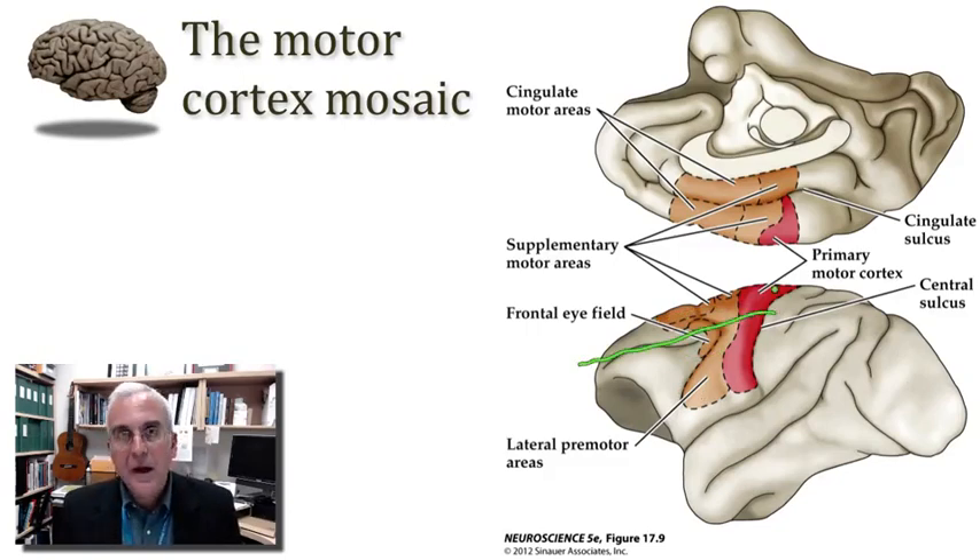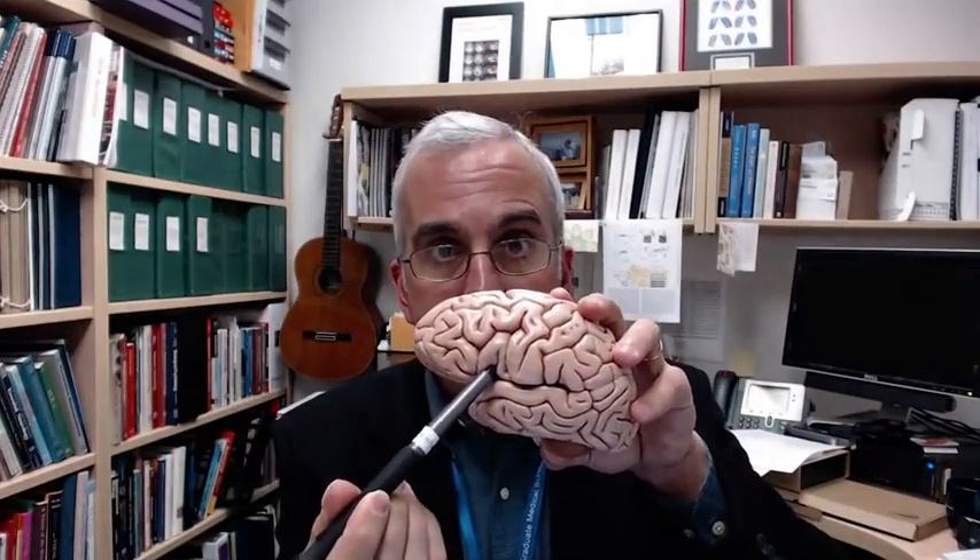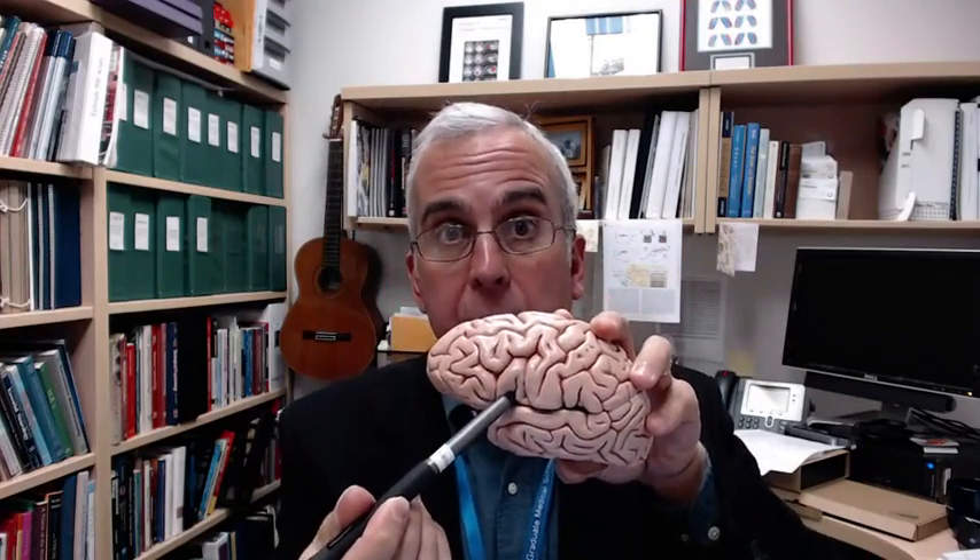The lateral parts of the premotor cortex contain a mosaic of areas involved in organizing movements that are often guided by sensory information, or at least with interactions we might have with the world around us, including social interactions. We find areas in the inferior part of this premotor cortex especially concerned with social communication. For us in the human brain, one region of great interest is found in the posterior part of the inferior frontal gyrus — a region that goes by the name Broca's area. Broca's area is part of this premotor cortex that organizes the vocal motor apparatus for the production of speech.